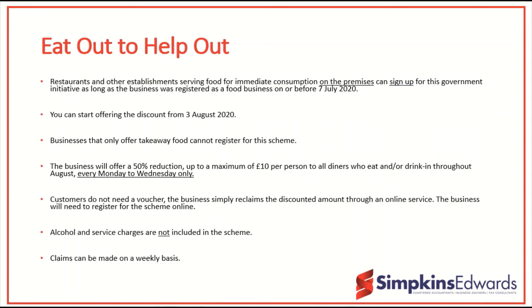Finally, the Eat Out to Help Out scheme will apply from the 3rd of August 2020. This scheme offers a 50% reduction — or voucher equivalent — up to a maximum of £10 per person, for all diners eating and drinking non-alcoholic drinks throughout August, every Monday to Wednesday. Businesses that offer takeaway food only cannot register for this scheme; it is for people serving food for immediate consumption on the premises.